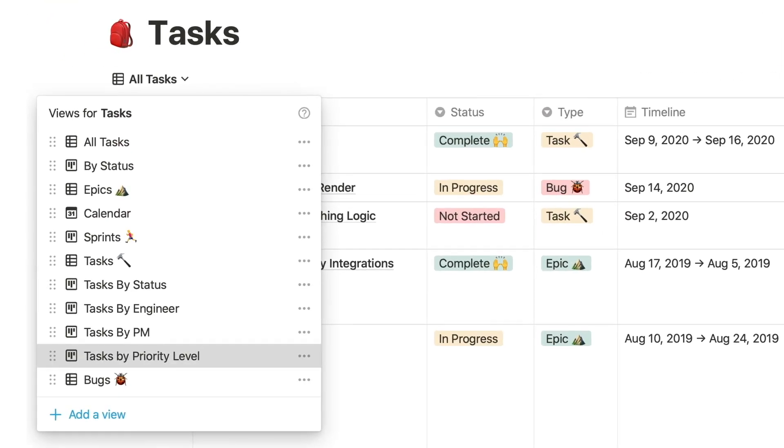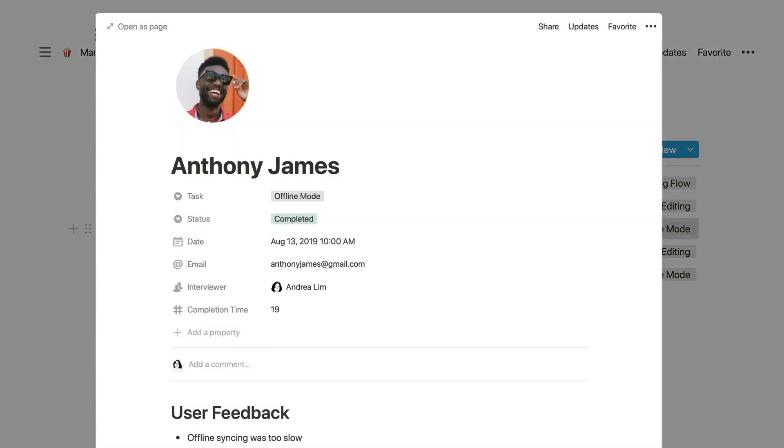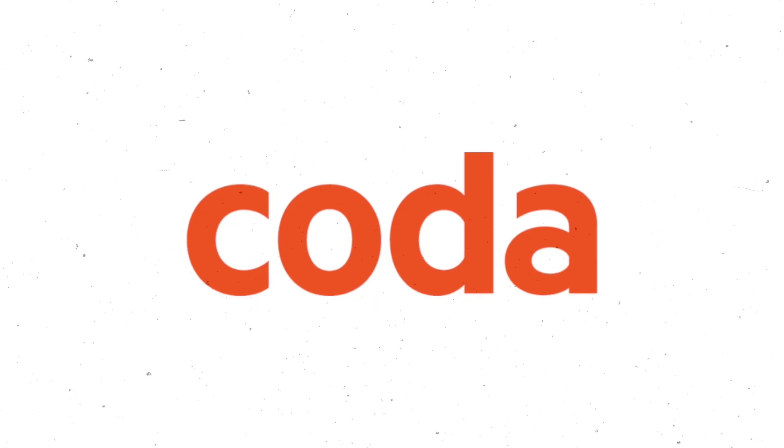Notion's user-friendly interface and broad range of features have made it one of the most popular tools for remote teams looking to stay organized and efficient. In my opinion, it's actually the one I hear the most from small orgs and SMB companies because it has such an easy access level — it's very easy to start and the cost of the software is relatively cheap.